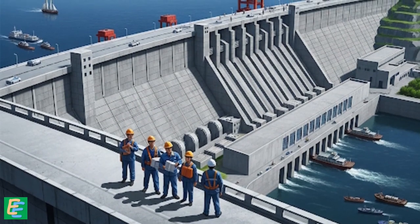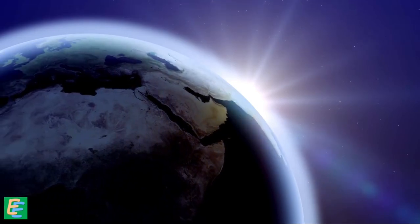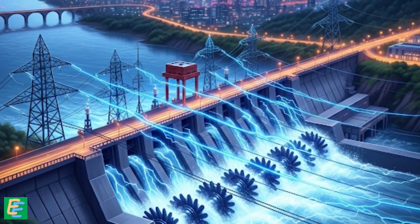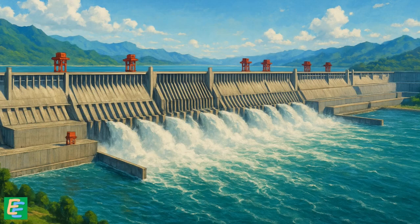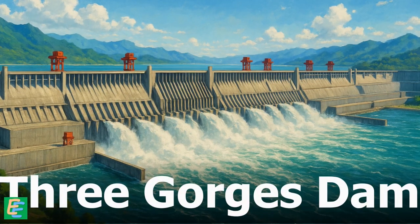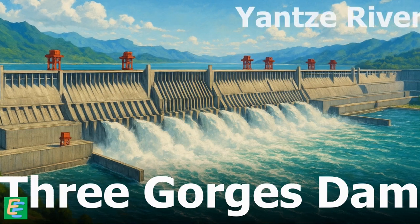Engineers built a dam so massive it increased the length of the day by slowing down the earth's rotation. It is so powerful that it can produce electricity equivalent to that of 15 nuclear power plants. Let me introduce you to the Three Gorges Dam, the largest hydroelectric power station in the world, built across China's mighty Yangtze River.